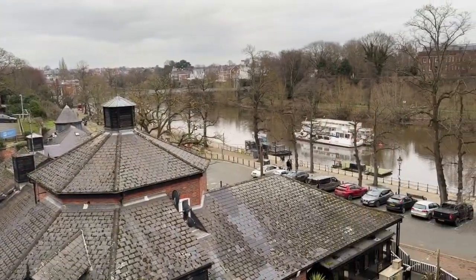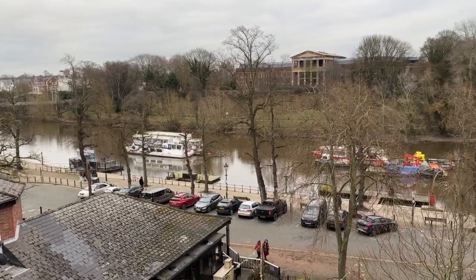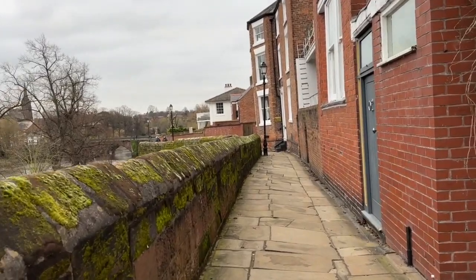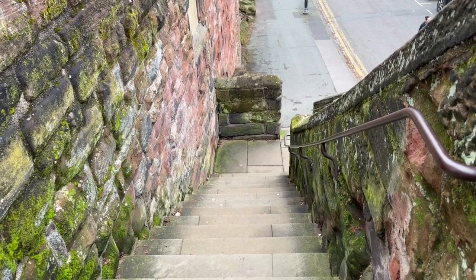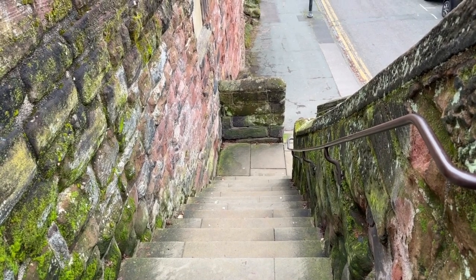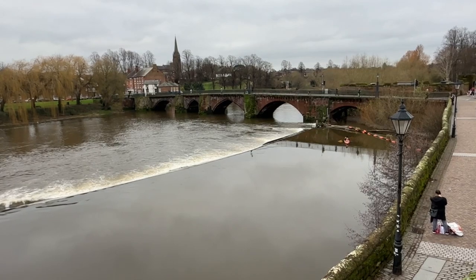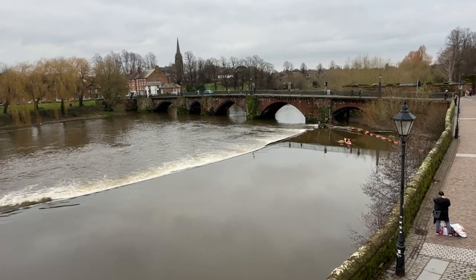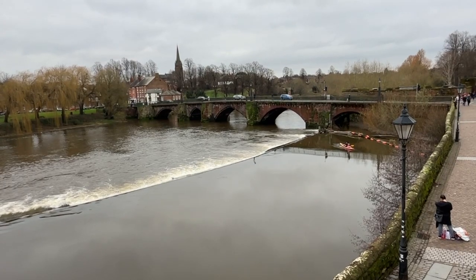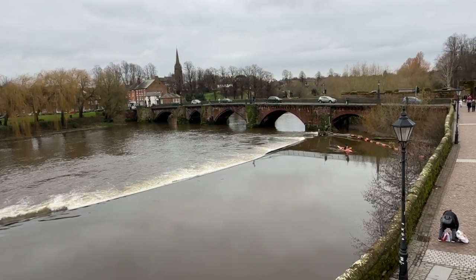You soon find yourself at the river area where you can take one of the boat cruises up the River Dee. These steps are known as the Recorder Steps, erected in 1700 by a Roger Cumberbatch so that he could access his house, allegedly. The wall walk soon takes you to a spot providing fantastic views across the River Dee and the old Dee Bridge, the oldest bridge across the river at this location, with the original bridge dating from Roman times.